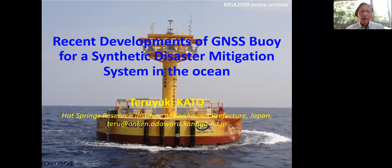Hello, MGA people. This is Teri Kato working at the Hot Springs Research Institute of Kanaga Prefecture, Japan. Today, I'd like to talk about recent developments of the GNSS buoy system for tsunami and other geohazard disaster mitigation.